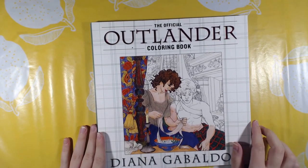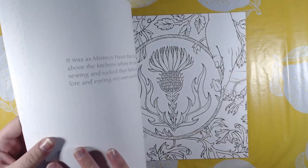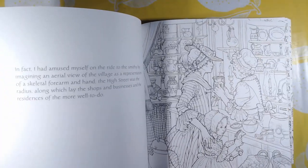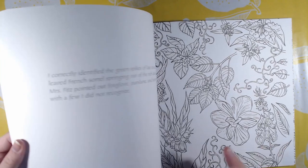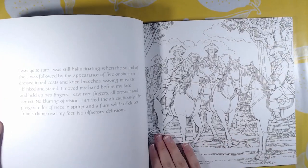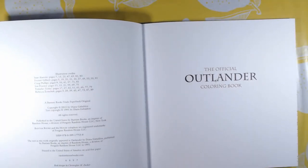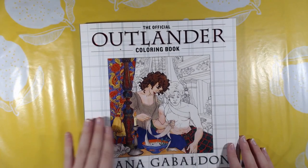Then we got the official Outlander book — this is also by Random House. It's the same with text and single-sided pages. I absolutely love this series as well. And that was the Outlander book.